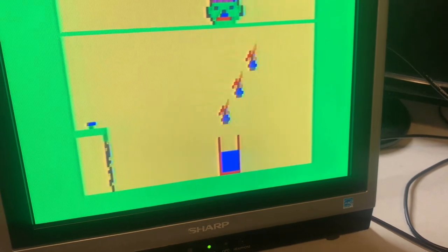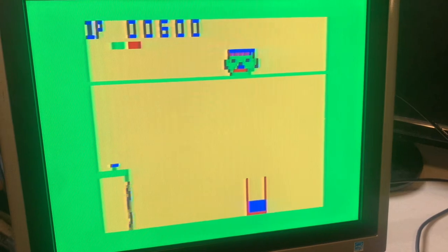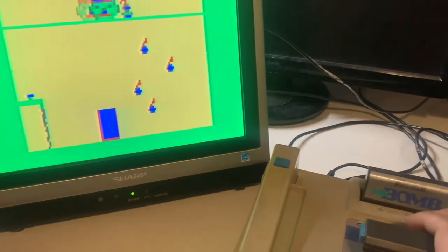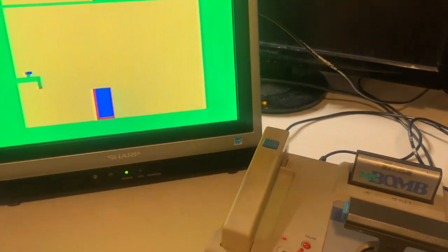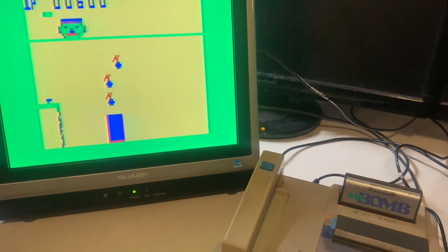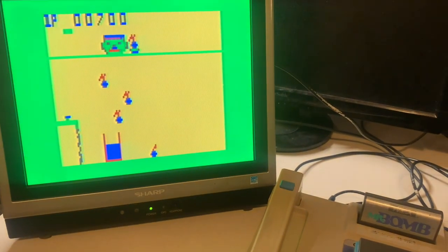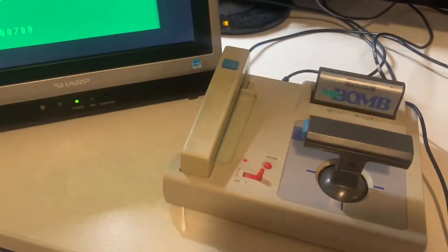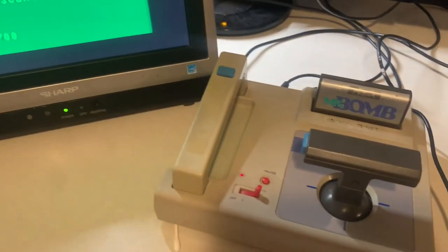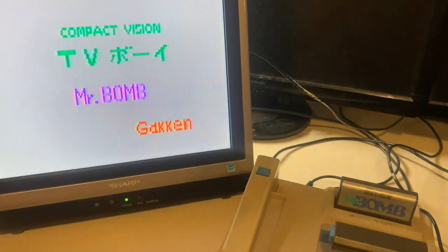Thank you for watching this commentary, summary, and gaming history of the Gakken Compact Vision TV Boy. If you ever come across this system you should maybe pick it up — I would. I like gaming history and getting cool unique consoles. I might do a generational perspective video similar to what Adam Koralik did. Thanks again, take care, until next time.